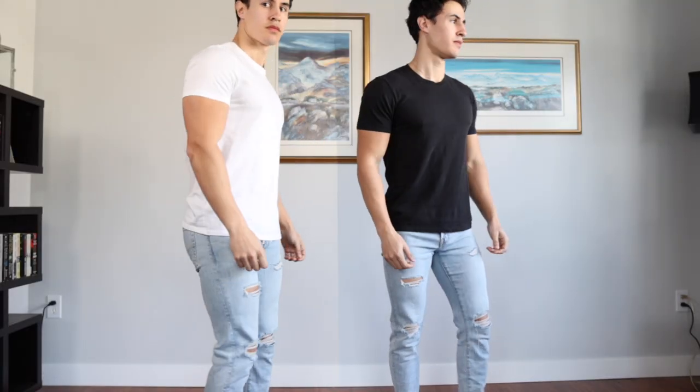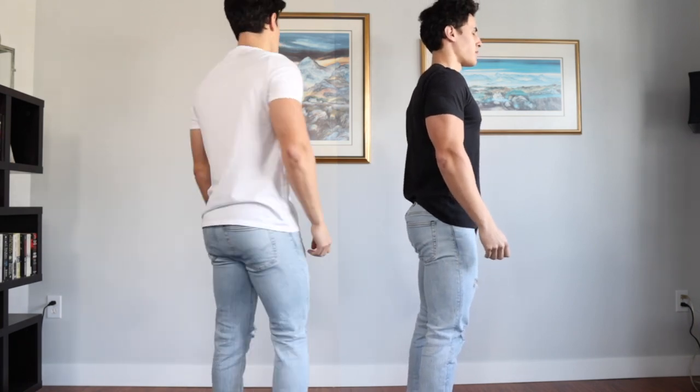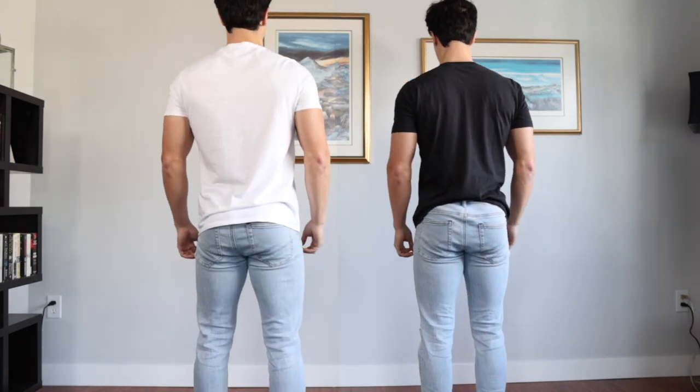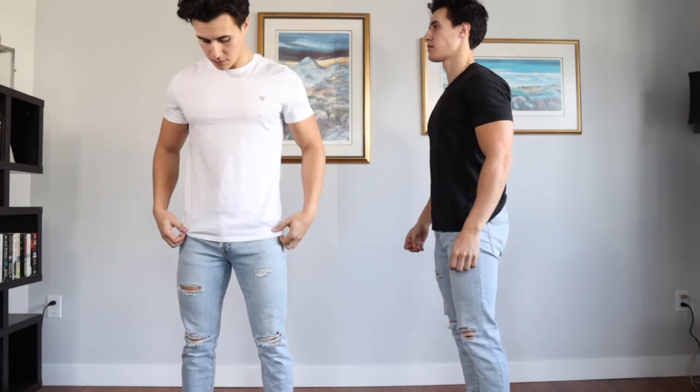Conversely, if you have darker clothing on it's going to make you look slimmer and smaller. So if you want to look slimmer, or you're a bigger guy, dark colors might be a better option — it'll make your arms look massive while your body looks more slender. But if you're really skinny and want to look more muscular, throw on that white shirt and it's going to make a huge difference.